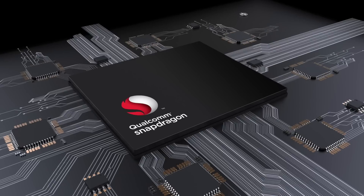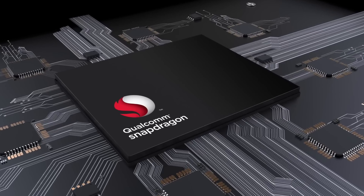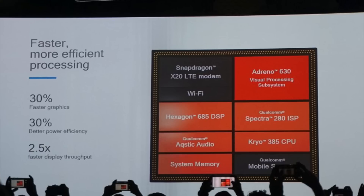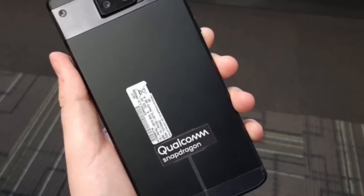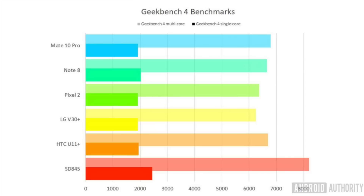So first up, we'll take a look at the Snapdragon 845. The Snapdragon 845 processor brings a 30% increase in performance over the Snapdragon 835, and 2.5 times faster display output, while also bringing a 30% reduction in power consumption. Now the Snapdragon 845 has not been benchmarked inside of a Galaxy S9, but it has been benchmarked at Qualcomm's event in a reference unit, so it should be tweaked to the max and giving us the best possible results for the chip.